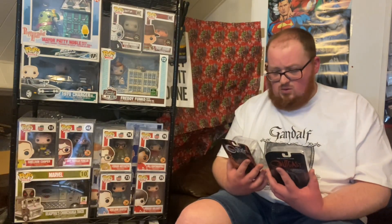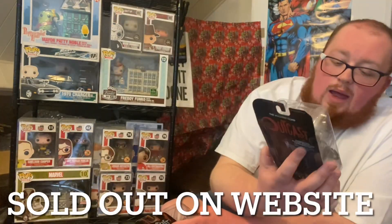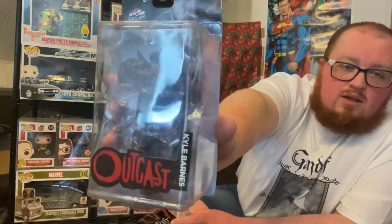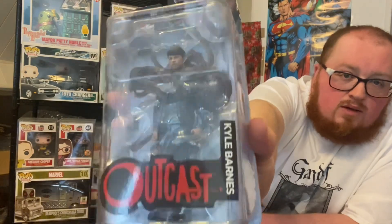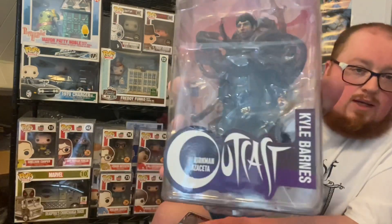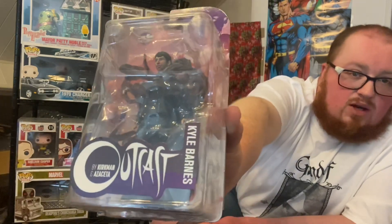These last ones have different colors and they're awesome. This is a character called Kyle Barnes. I've read a couple of Outcast a few years ago, so I'm not too familiar with it — I just thought it looked awesome. I'm trying to find an angle that's not too reflective. I like the look of this one — the box has got some cool colors on it, as you can see.